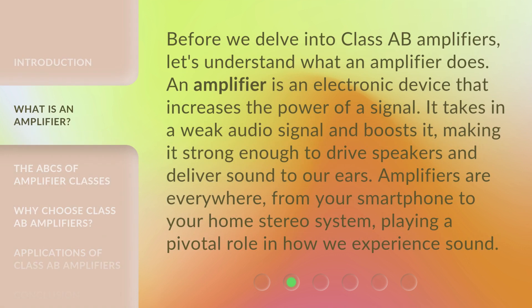Before we delve into Class A-B Amplifiers, let's understand what an amplifier does. An amplifier is an electronic device that increases the power of a signal. It takes in a weak audio signal and boosts it, making it strong enough to drive speakers and deliver sound to our ears. Amplifiers are everywhere, from your smartphone to your home stereo system, playing a pivotal role in how we experience sound.